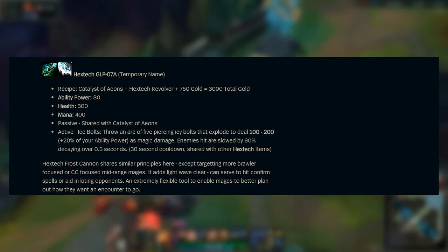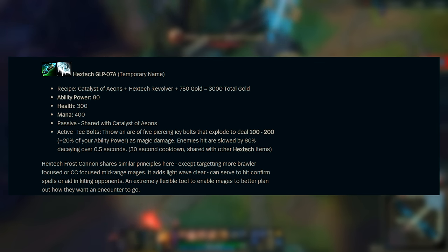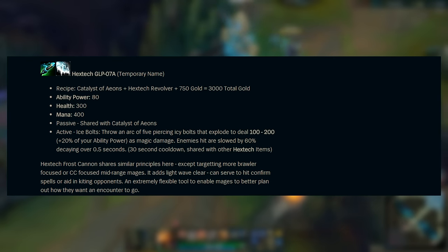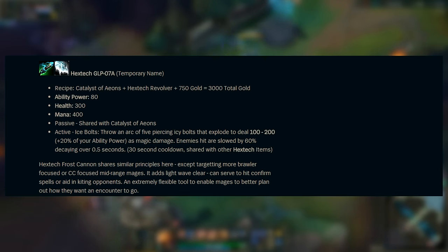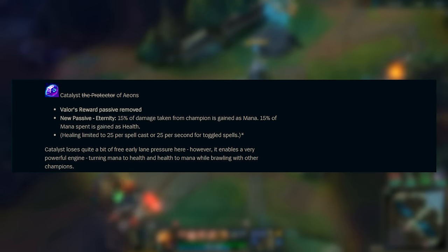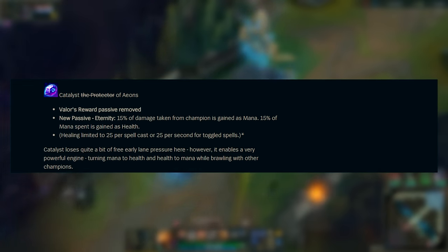There's another new item called Hextech GLP-07A — also a temporary name, one I'm expecting to definitely change because that name quite honestly sucks. This item builds out of a Catalyst of Ions, Hextech Revolver, and 750 gold, costing 3000 gold total and offering 80 AP, 300 HP, and 400 mana. Now what is a Catalyst of Ions? It's essentially a new Catalyst — one that no longer grants you HP and mana on level up. Instead, 15% of damage taken from champions is gained as mana, and 15% of mana spent is gained as health.